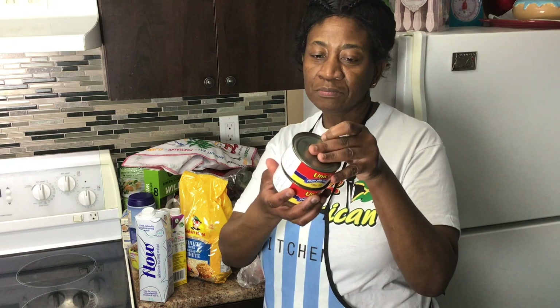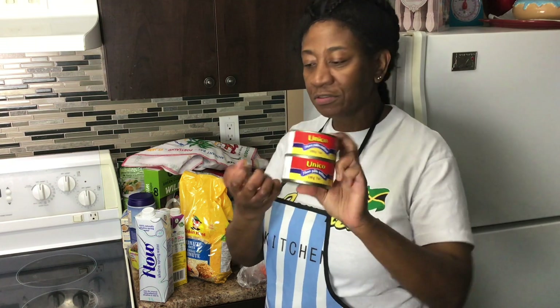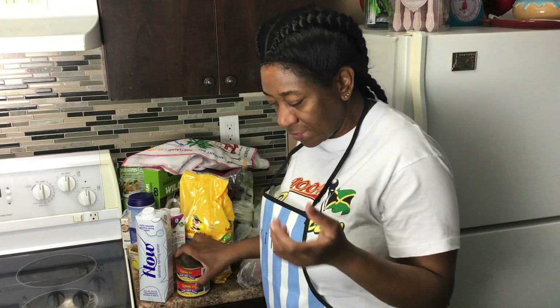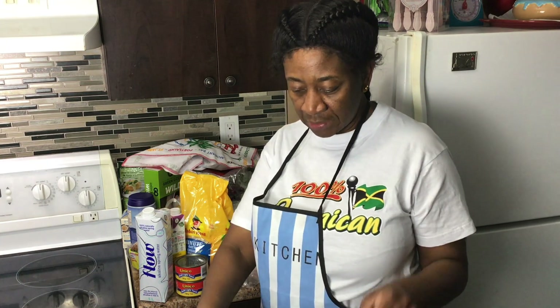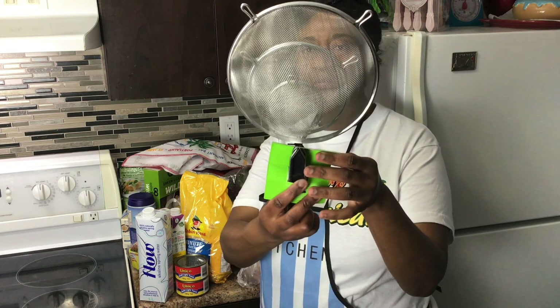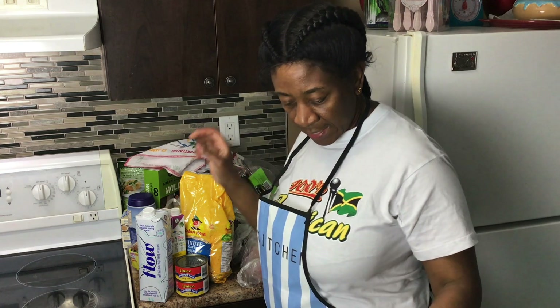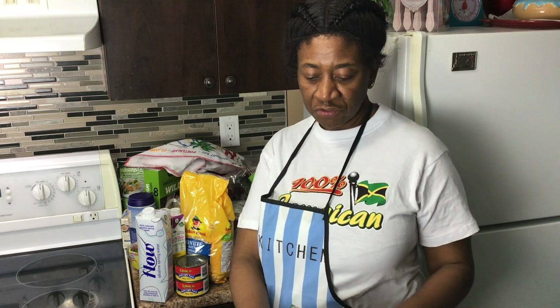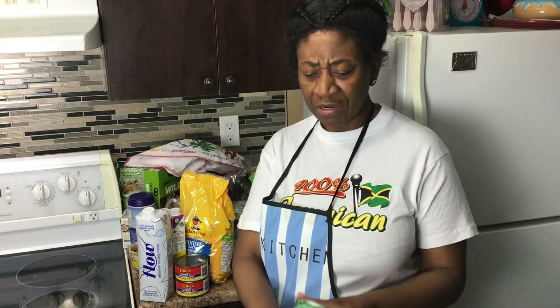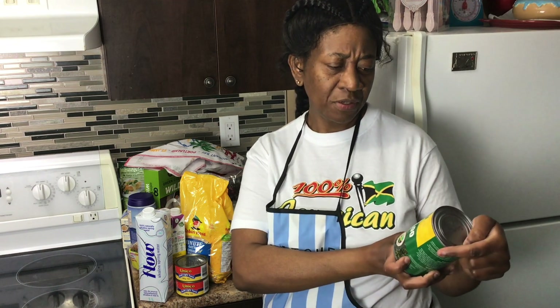I picked up a few cans of tuna — it's on sale for a dollar, so why not? When things are on sale I buy them if I'm going to use them. I also needed a strainer, so I bought a set of strainers.